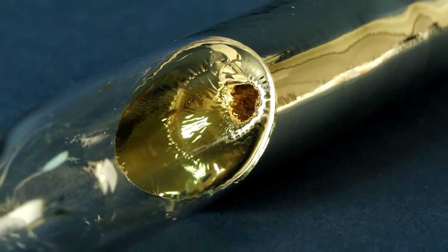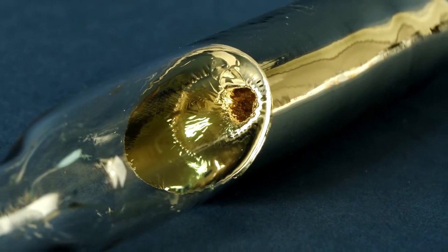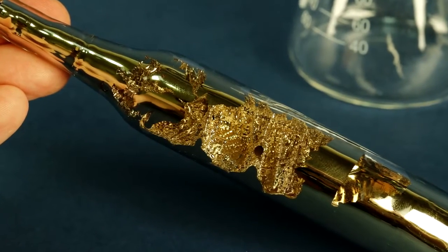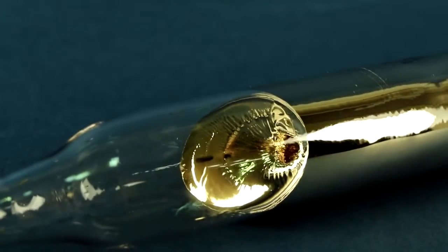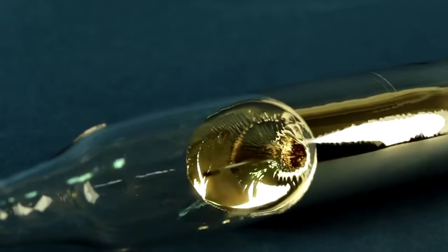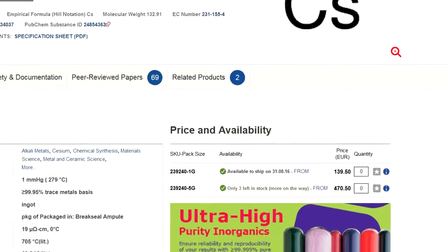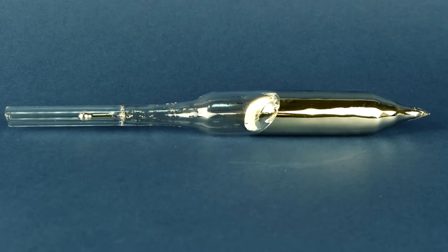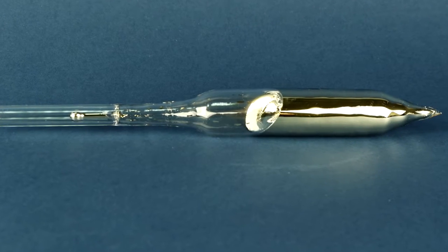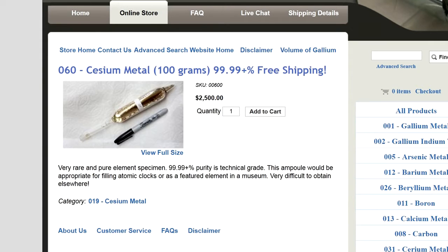Appearance-wise, cesium has a yellowish tint, like gold, but the price for cesium is still higher than gold. Due to the extremely small sales market and its highest activity, the price of cesium can reach over 100 euros per gram. The vial which you see on the screen is 50 grams of cesium – just imagine its cost.